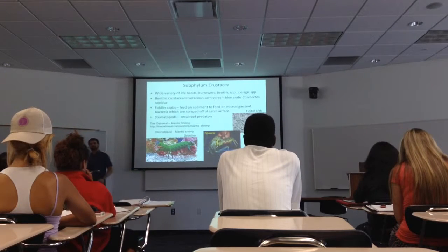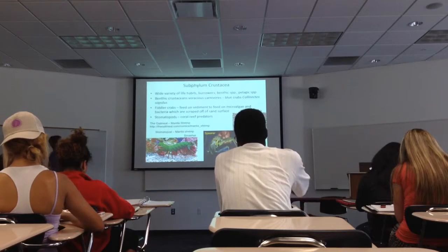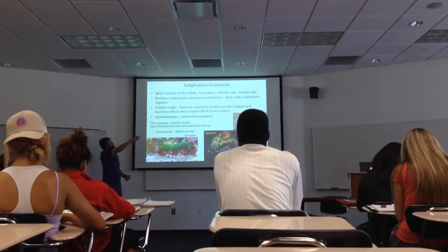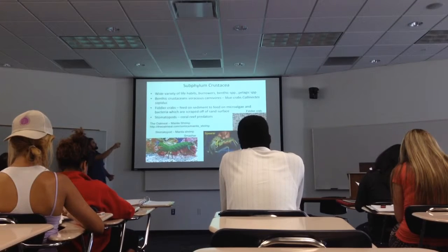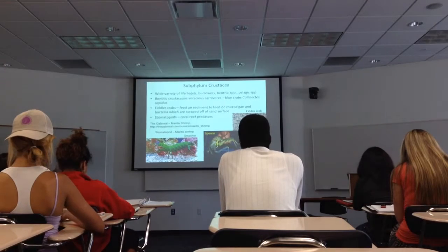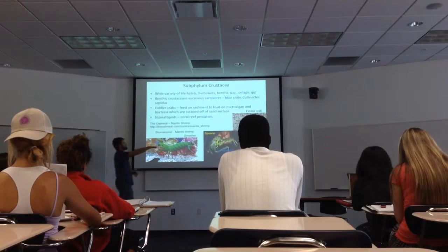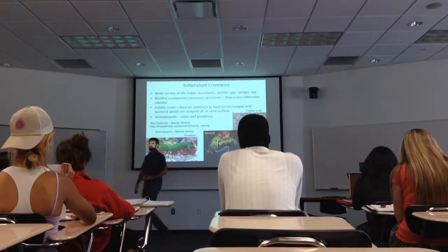The crustaceans are really diverse. A lot of really similar-looking animals do pretty different things — everything from burrowing in the sediment to pelagic species. Just within the benthic crustaceans, you've got really important carnivores like the blue crab I just showed. You've also got relatives to fiddler crabs that are almost completely herbivorous and detritivorous.